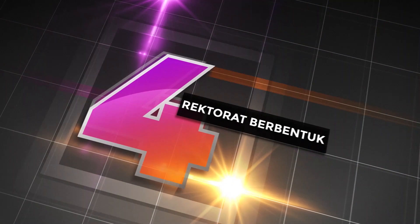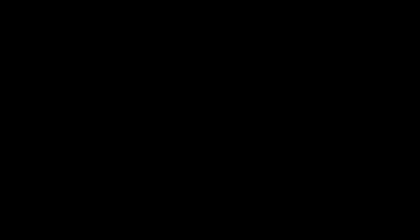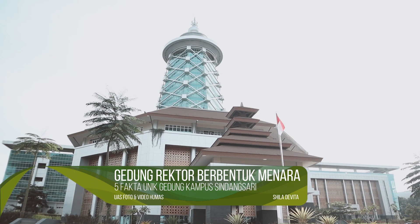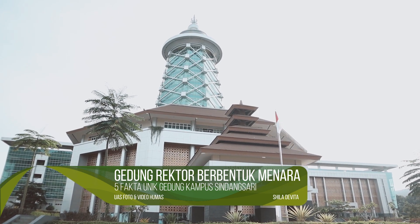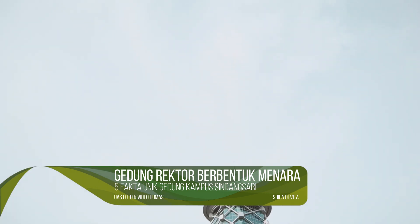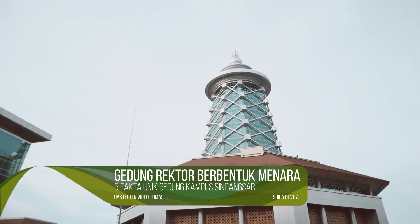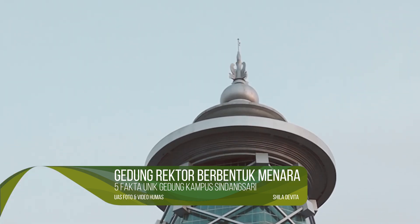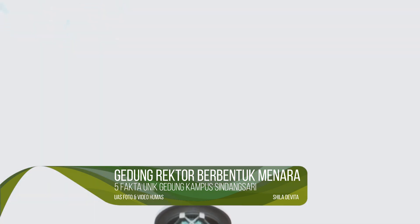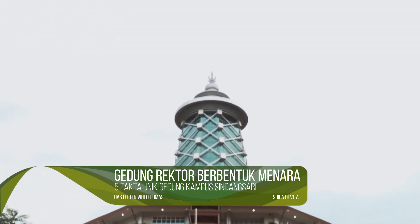Gedung Rektorat yang berbentuk menara. Gedung Rektorat Kampus Untikta berbentuk menara Banten. Menara ini memiliki keistimewaannya tersendiri. Terdapat 5 puncak yang berdiri kokoh di atas gedung Rektorat, yang menandakan rukun Islam yang kelima. Dan satu bagian paling atas menandakan puncak kejayaan pada suatu masa.